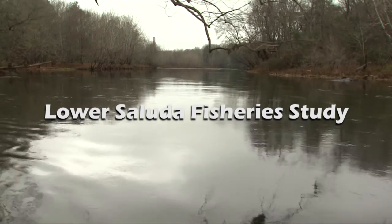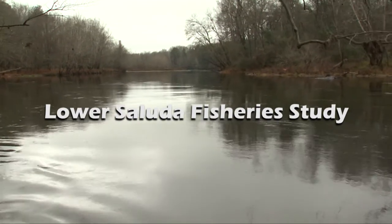Because the habitat has improved, we see a need for doing a trout and fish community study on the Saluda River. What we think is happening is that with these improvements we're going to see better growth and survival of trout, and we're also going to see positive improvements in the total fish community including the striped bass.